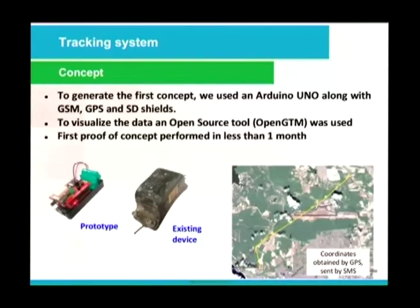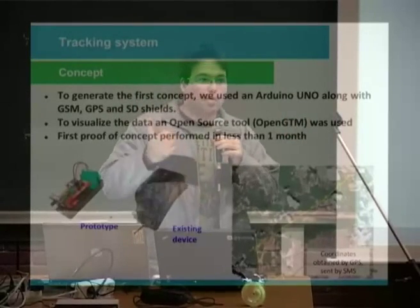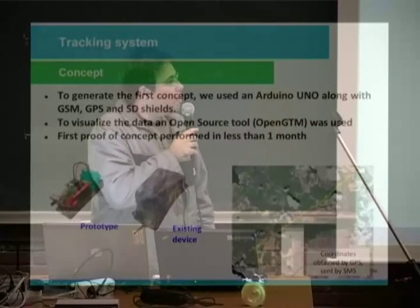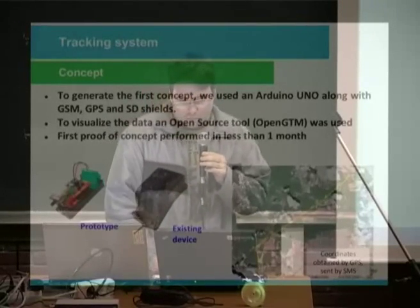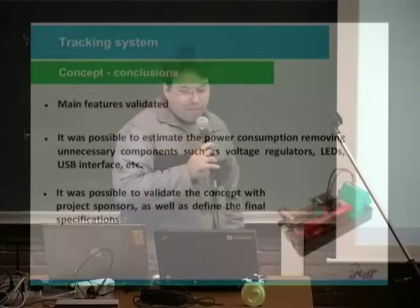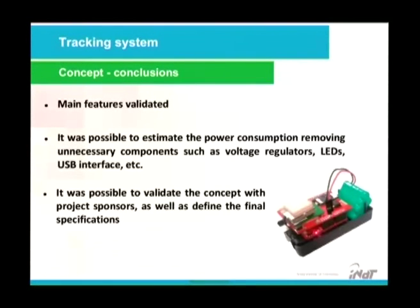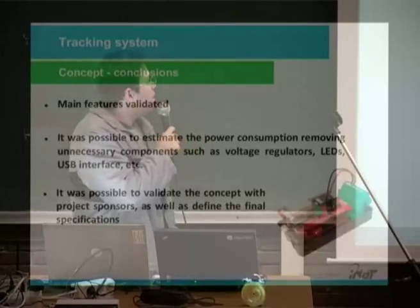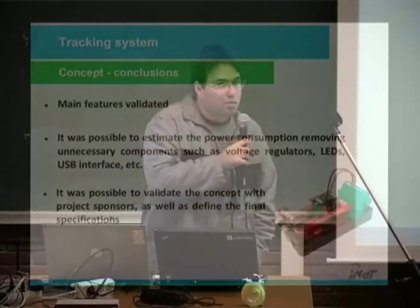In Brazil, shields and Arduinos are very expensive. In Europe you can buy one for 15 euros, but in Brazil it's like 50 euros — very expensive. With the concept, we validated the main features and it was possible to estimate the power consumption by removing unnecessary components such as voltage regulators, LEDs, USB interface, etc. It was possible to validate the concept with project sponsors WWF as well as define the final specifications.